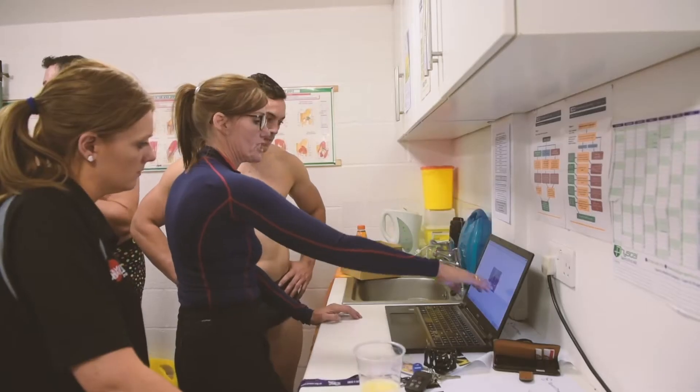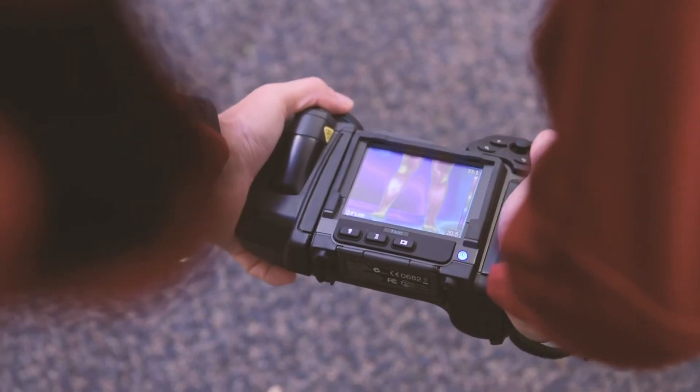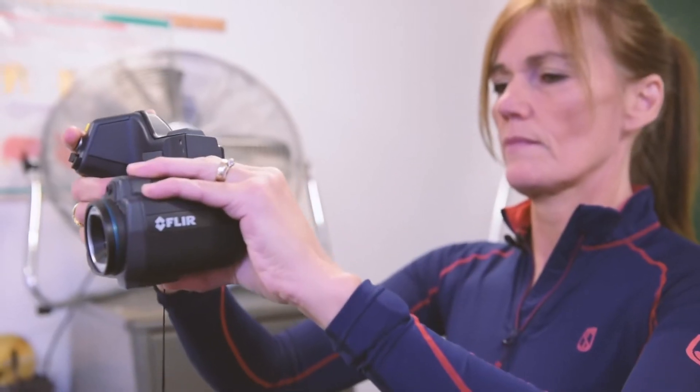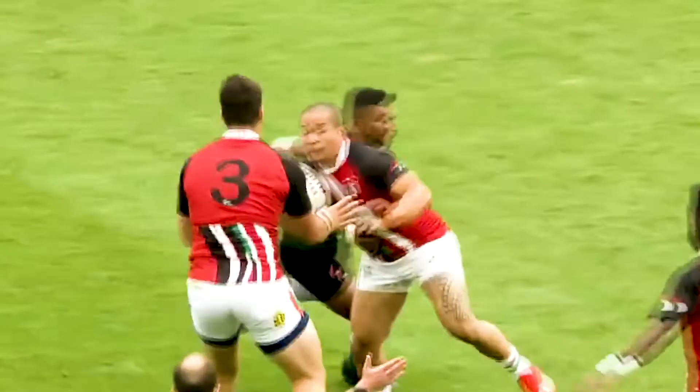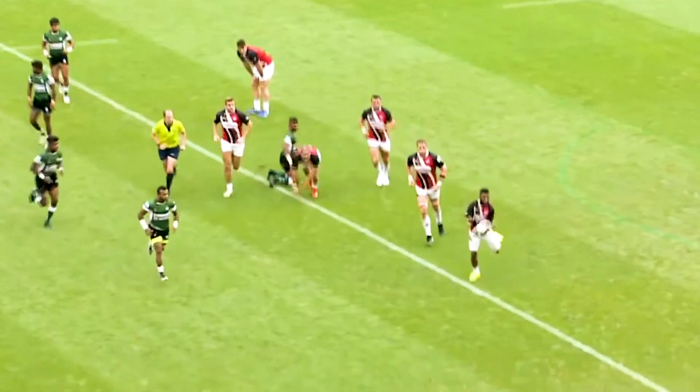Thermal imaging is one way of actually understanding what's happening within the body. For example, we can see where there are areas of heat and inflammation, and also where there are areas of cold as a result possibly of damaged blood supply and damaged nerve supply.